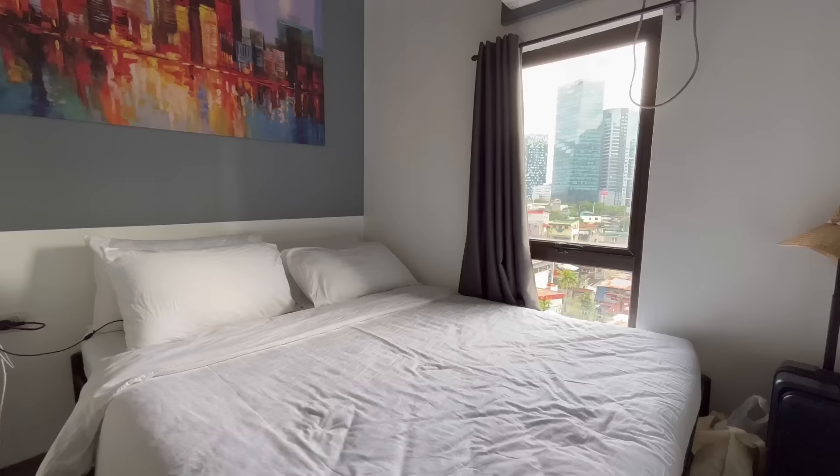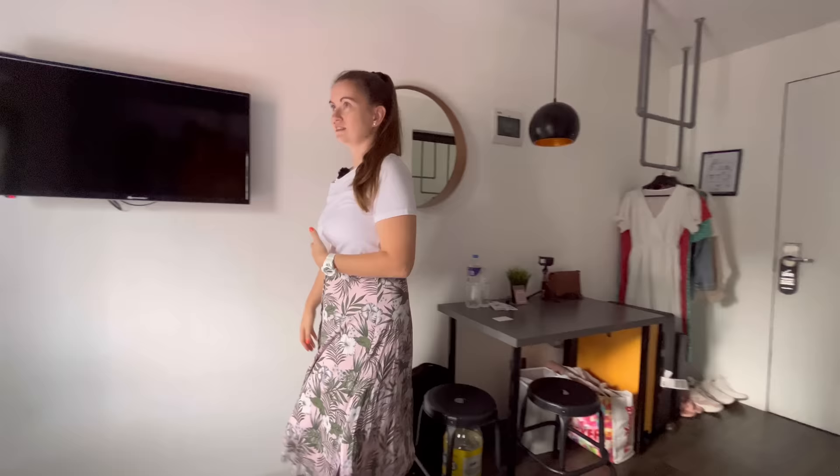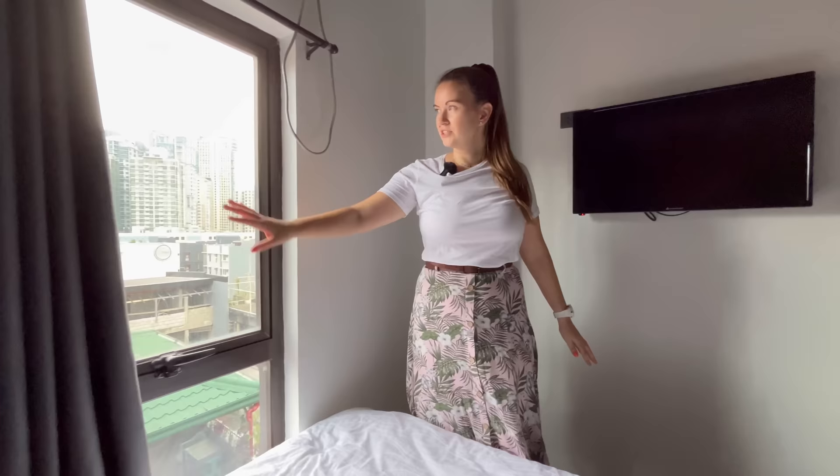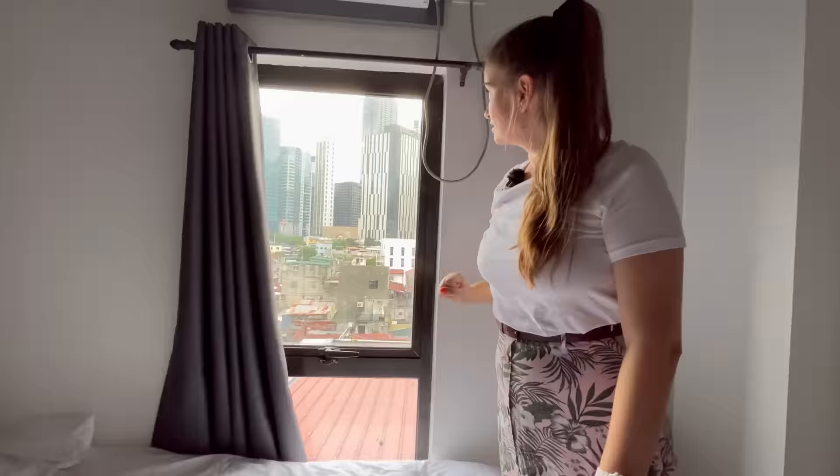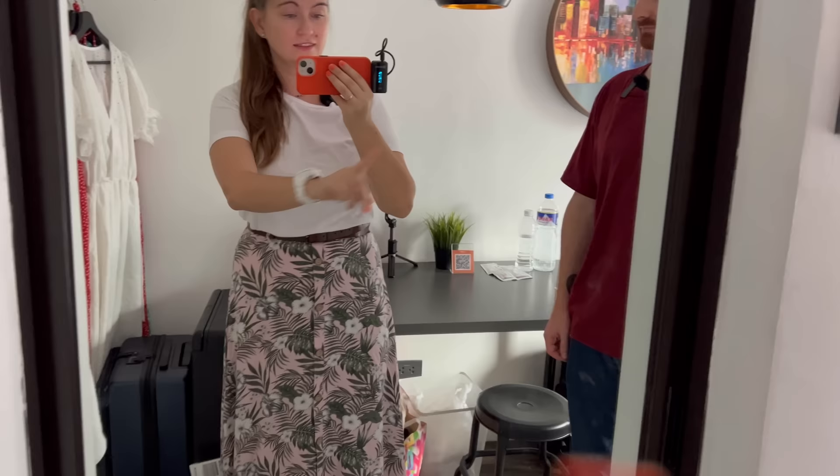Overall it is good — there are no stains on the walls, the bed is good, and we even have a window. This is a preview of the area where we live; we will talk about it more later in the video. That was a surprise we didn't expect — there you have the nice area and you could walk to it. We were expecting to live somewhere like that.